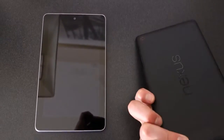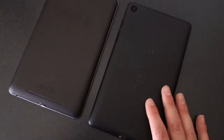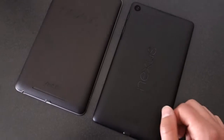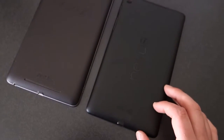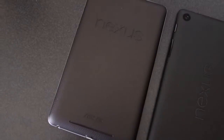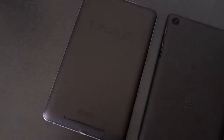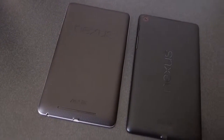Flipping them over, on the new one you've got a black matte soft-touch finish with the vertical Nexus logo and the 5 megapixel camera. You also have dual speakers — one on the bottom and one on top — which should give you stereo sound and a really nice experience when playing games or watching movies. On the original, there's no rear camera, just one speaker and the ASUS logo, with a horizontal Nexus logo and a similar soft-touch, almost faux-leather feel.